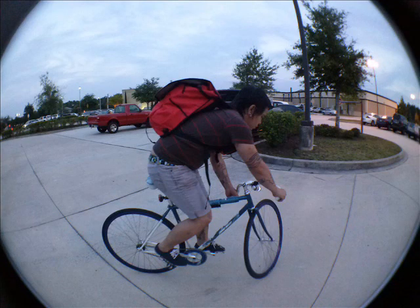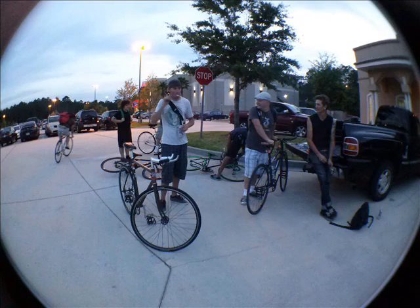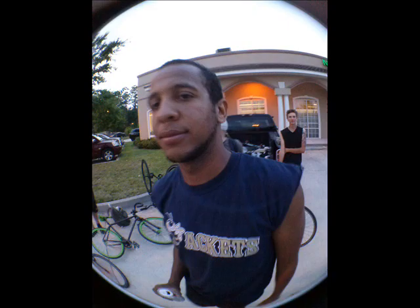The bag has an 18-ounce vinyl shell with a non-removable internal liner. It's very glossy and water-resistant. It's not completely waterproof, but it doesn't really bother me. I keep a small trash bag folded in the pockets of my bags in case I find any issues with rain here in Florida.